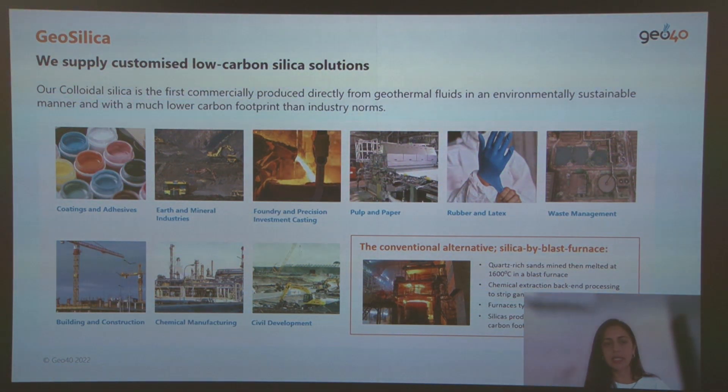Our colloidal silica can be applied in different sectors of the industry and we sell customized products to different customers around the world. Compared to conventional silica production, our process has about one-twentieth of the carbon footprint of conventional processes, which makes our process much more environmentally friendly.